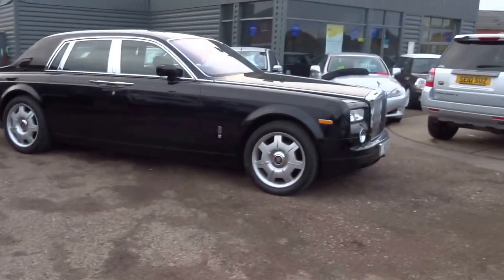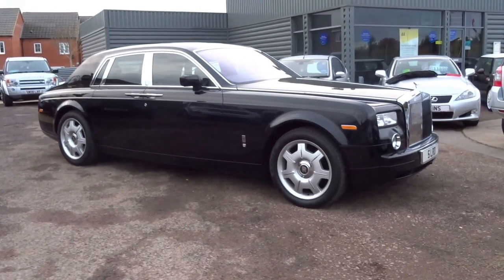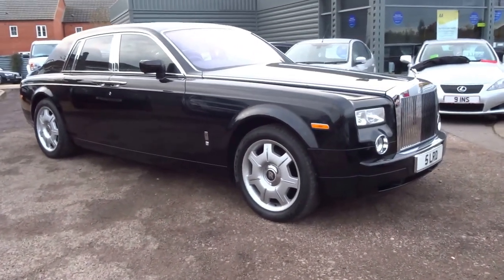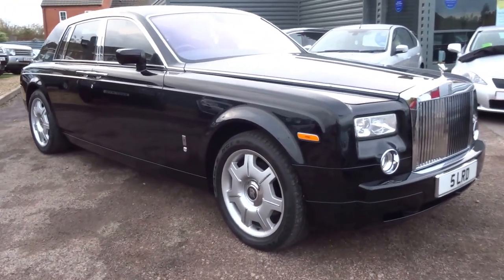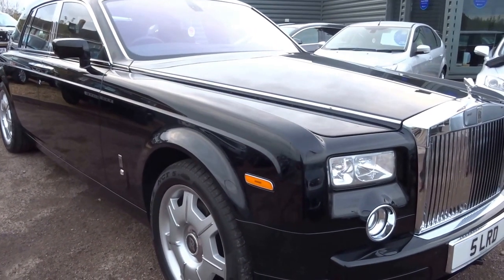Good afternoon and welcome to Country Car. This afternoon's video is on this stunning 2007 Rolls-Royce Phantom. Let me just walk you around the car — I'll show you the exterior and also the interior, and some of the features of the vehicle.